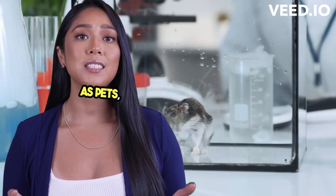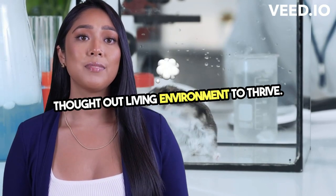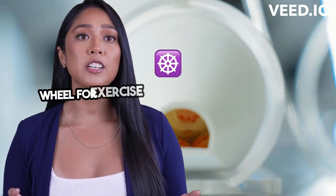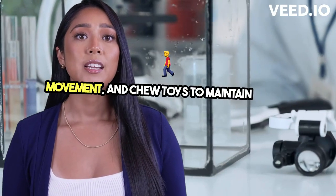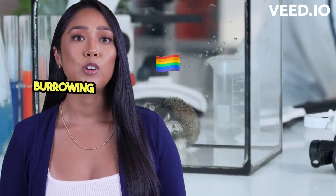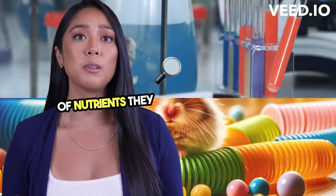As pets, hamsters require a well-thought-out living environment to thrive. This includes a spacious cage to prevent stress, a wheel for exercise to mimic their natural need for movement, and chew toys to maintain dental health. The substrate in their cage should allow for natural burrowing behaviors, and their diet should mimic the diversity of nutrients they would find in the wild.